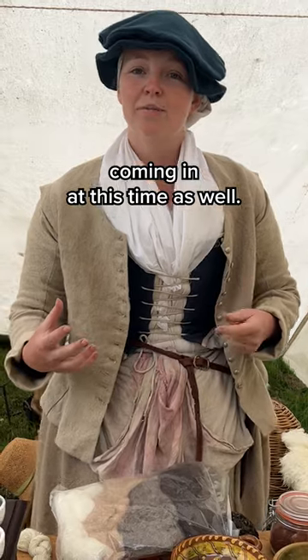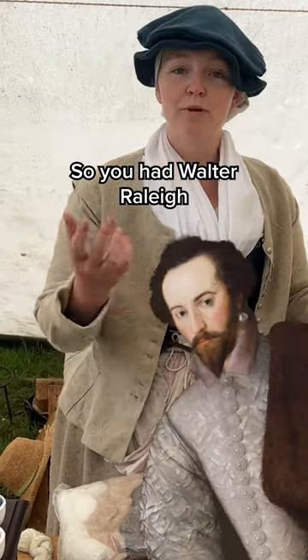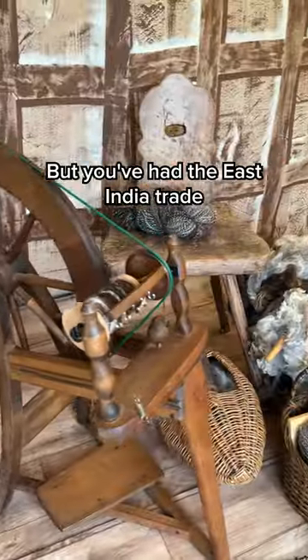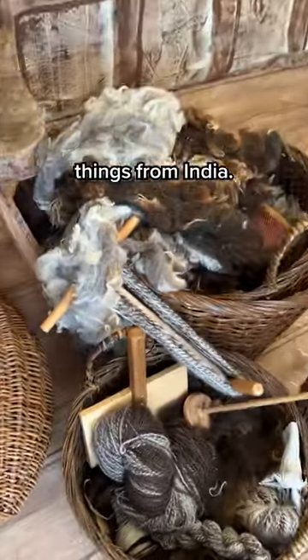There were some expensive dyes coming in at this time as well. You had Walter Raleigh bringing some fascinating things from the Americas, but you also had the East India Trade starting up, bringing some wonderful things from India.